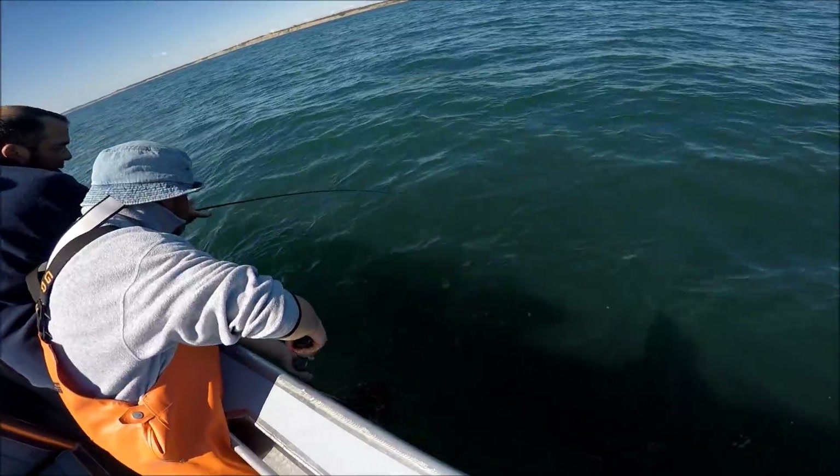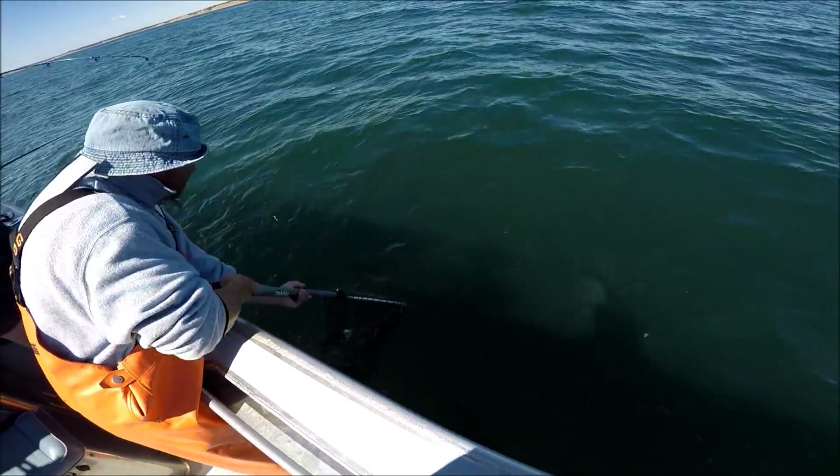I should find that out. I will put a link in the video description to these bucktail jigs.